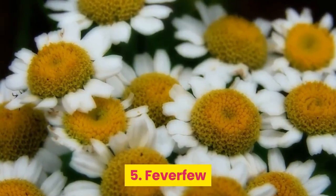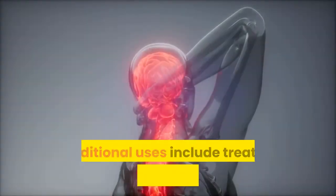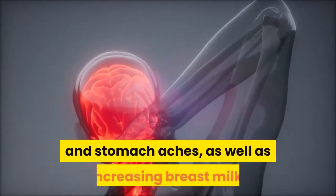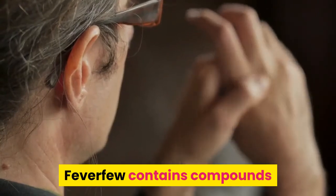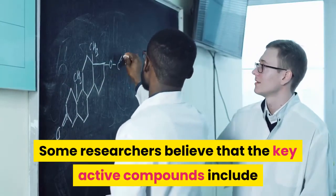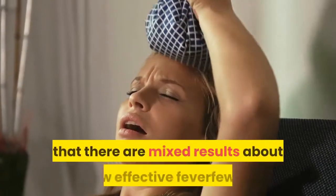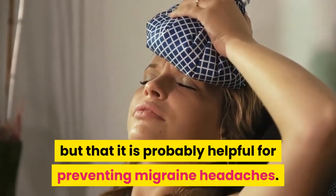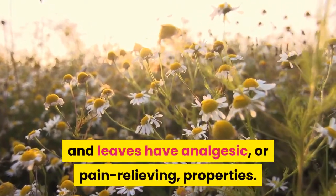5. Feverfew. Feverfew, also called featherfew or bachelor's buttons, is a medicinal plant. Traditional uses include treating fever, migraine headaches, rheumatoid arthritis, toothaches, and stomach aches, as well as increasing breast milk. Feverfew contains compounds that may reduce inflammation and muscle spasms. Some researchers believe the key active compounds include sesquiterpene lactones and flavonoids. The American Migraine Foundation states there are mixed results about its effectiveness, but that it is probably helpful for preventing migraine headaches. A 2011 research review concludes that feverfew flowers and leaves have analgesic, or pain-relieving, properties.